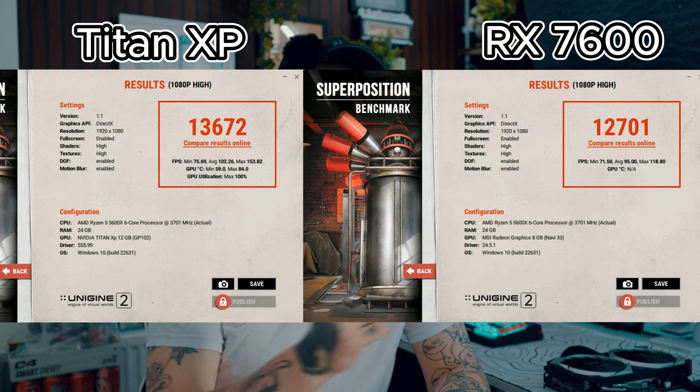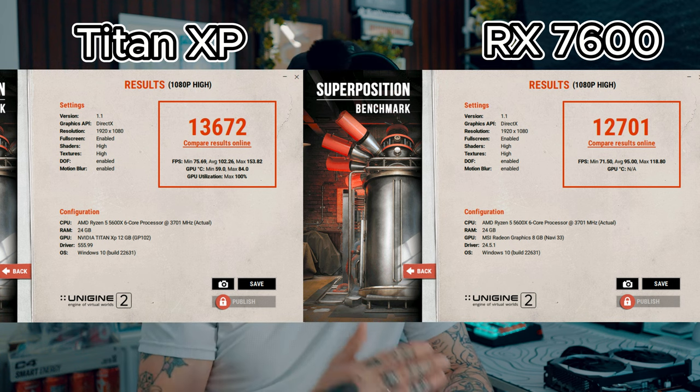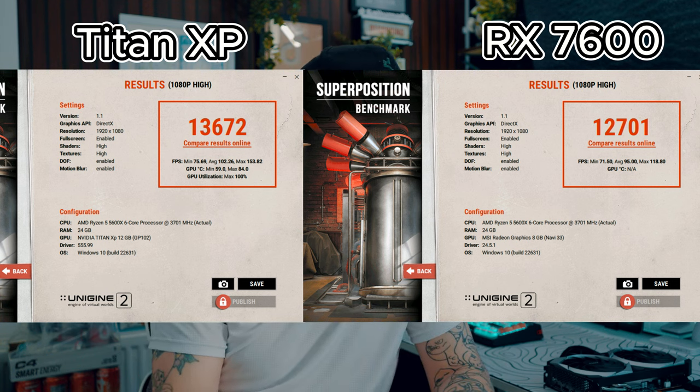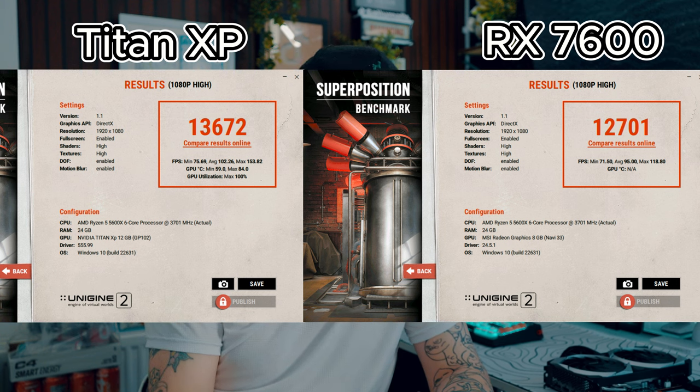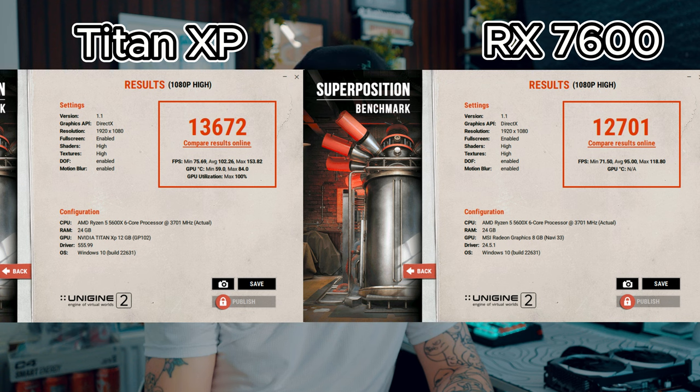Moving over to 1080p — which the RX is supposedly a 1080p beast — and again the Titan just took storm. The Titan is a 12GB card where the RX is 8GB, but being a newer card you'd expect more. The Titan came in with 13,672 points where the RX came in with 12,701 — nearly a thousand points difference. FPS-wise: Titan minimum 75, maximum 153; RX minimum 71, maximum only 118 — quite shocking to be that low on a card meant to be a 1080p horse.